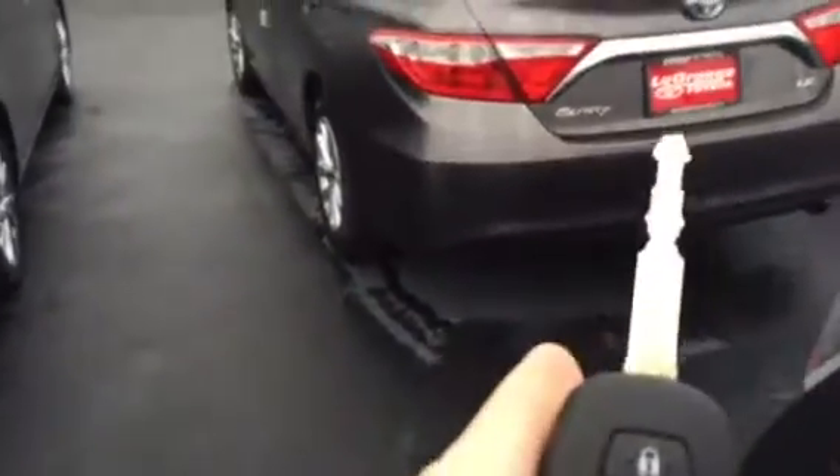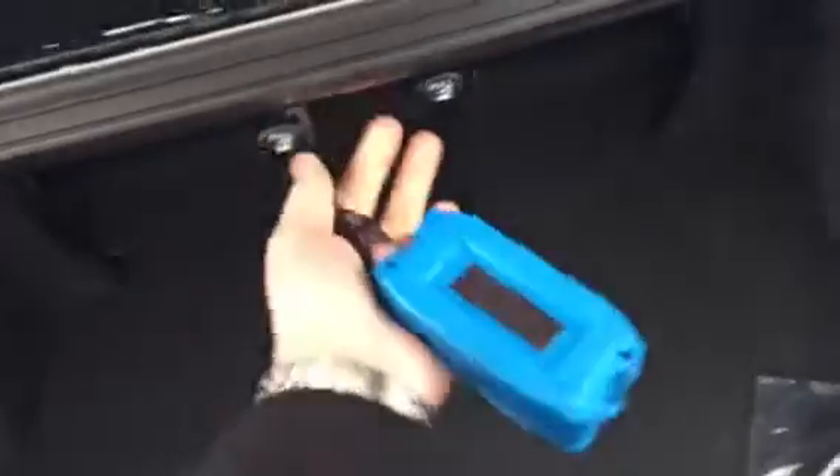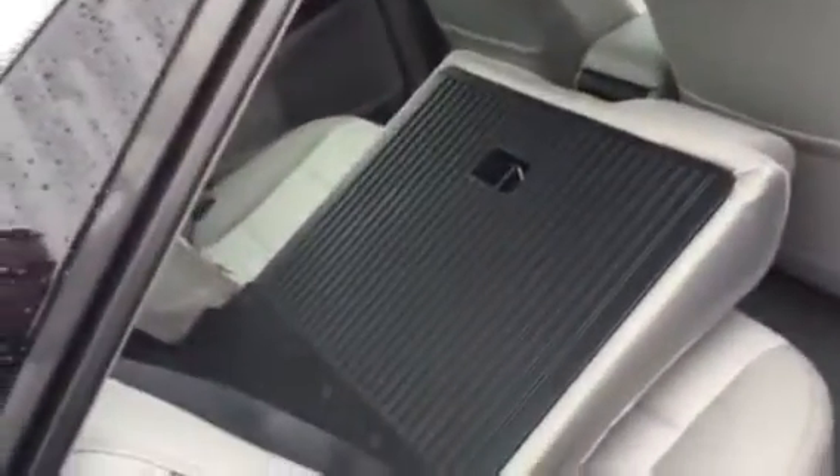You're going to have standard keyless entry here on this one, pop the trunk, standard backup camera. Huge size trunk — what's good too about it is it's got a 60/40 split, so if you wanted to pull the back seats down, grab those two latches and there you go — you can have one or both of them folded down.